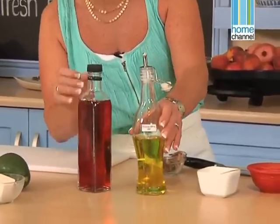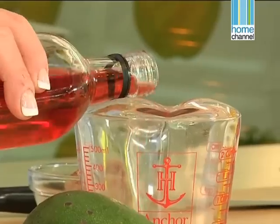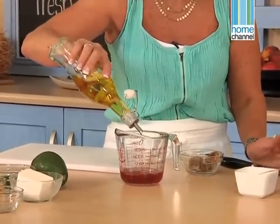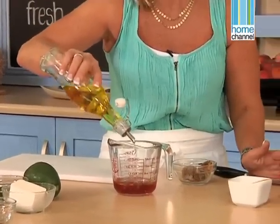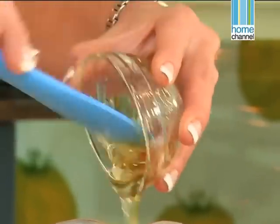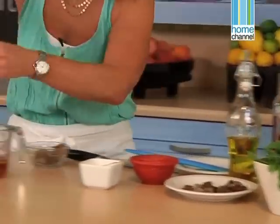It's red wine vinegar and some olive oil, about a third of a cup of each. You never want to put it on the salad too soon, because it will make the vegetables soggy. So rather dress it just before you serve it. A little bit of honey, and some salt and pepper. We'll just give that a nice whisk.